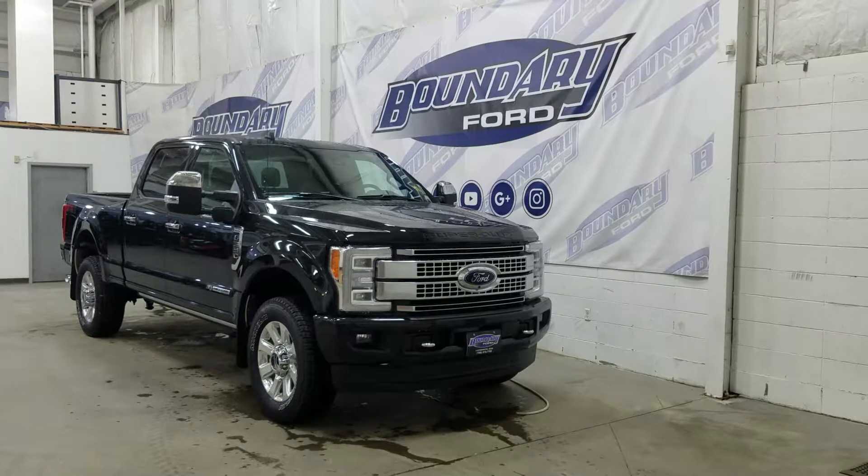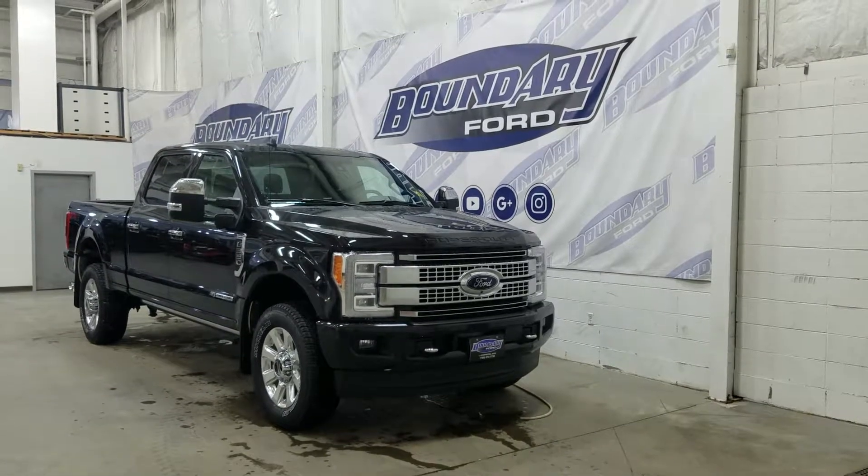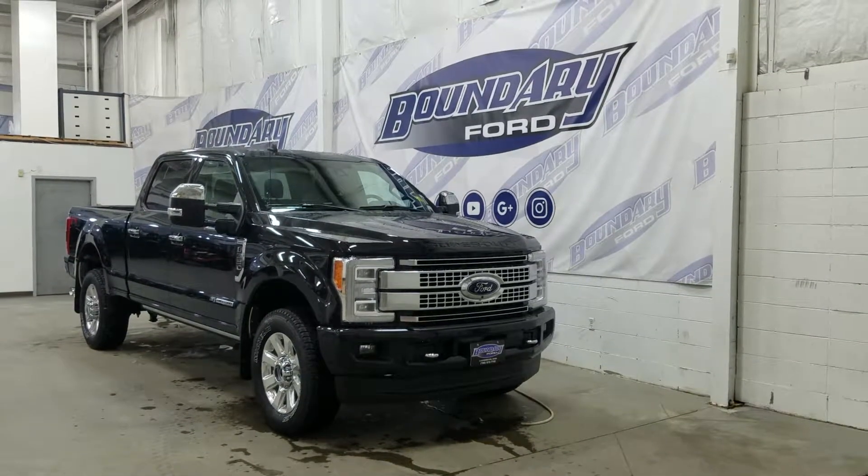The exterior color is going to be black, and under the hood we have a 6.7 liter Power Stroke diesel engine paired to an automatic transmission.